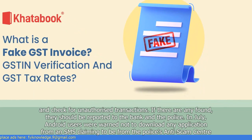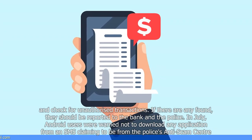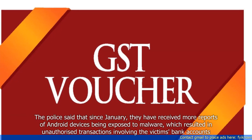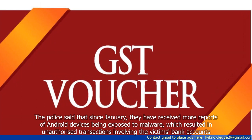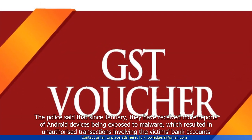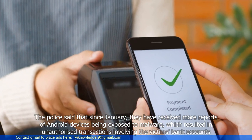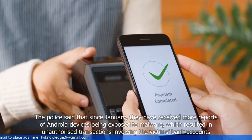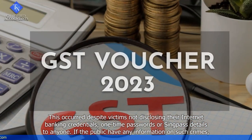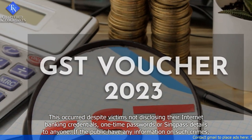In July, Android users were warned not to download any application from an SMS claiming to be from the police's anti-scam center. The police said that since January, they have received more reports of Android devices being exposed to malware, which resulted in unauthorized transactions involving the victims' bank accounts. This occurred despite victims not disclosing their internet banking credentials, one-time passwords, or SingPass details to anyone.